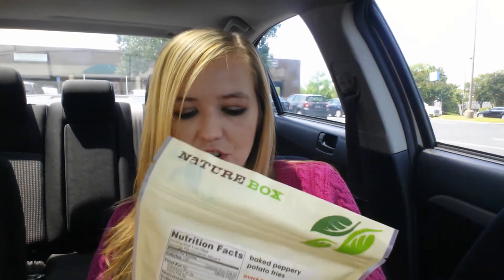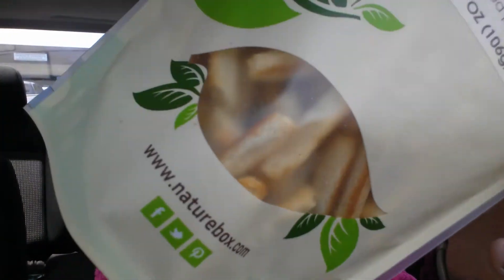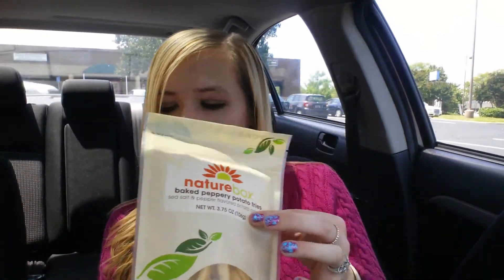Next I decided to try something I haven't tried before — these are Nature Box's baked peppery potato fries. They also have a sweet potato version. It says sea salt and pepper flavored potato crackers, and they look like little dry french fries. These look really awesome — I can't wait to try them. If they're good, maybe I'll try the sweet potato ones, but I wanted the original first to see how they compare to a potato chip.